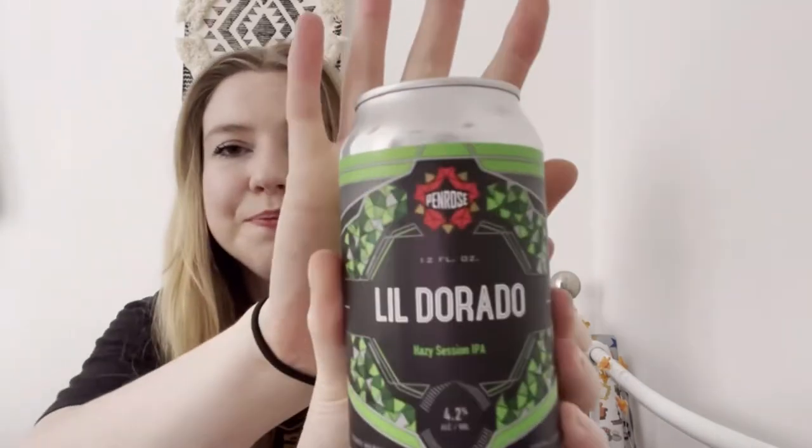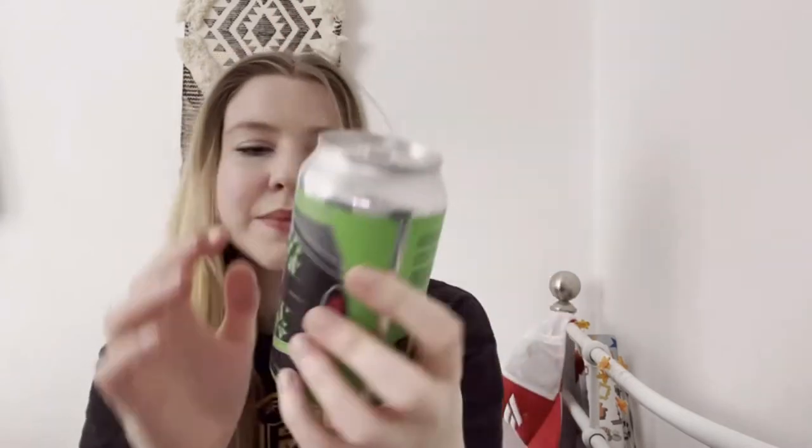Next we've got the El Dorado Hazy Session IPA — this is 4.2% by Penrose, made in Geneva, Illinois. Then we've got a lager at 4.7% — smooth, malty, and balanced.